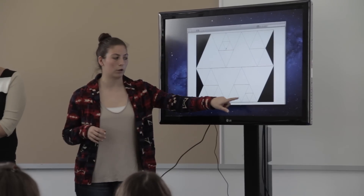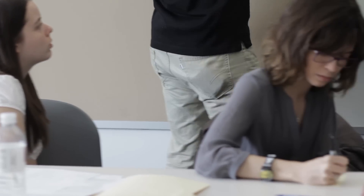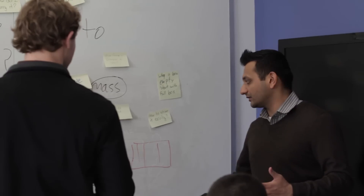The benefit students get out of it is industry exposure — it's no longer a theoretical textbook example. They have to put their hands on prototypes and they have to deliver. When you get out in the industry, you'll find yourself working with all sorts of different skill sets and people, usually in a team setting. This is a great way to help prepare them for the workplace. It's something they may want to put on their portfolio, which would benefit them in their careers.